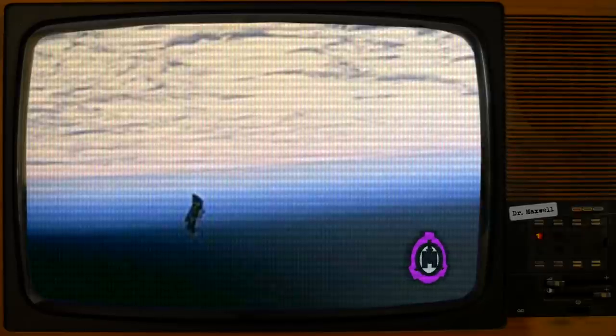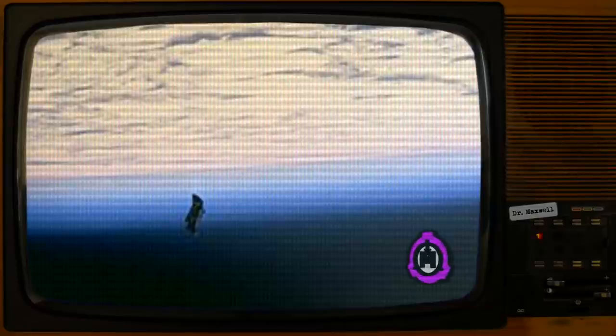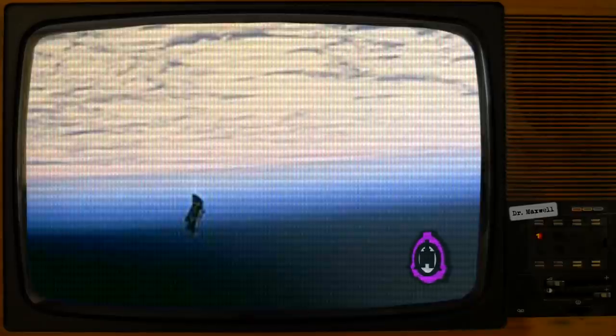Space agencies are to be informed of SCP-2460's trajectory so that satellites and launches do not collide with SCP-2460. When doing so, SCP-2460 is to be listed as a large piece of space debris. No object is allowed within 50 kilometers of SCP-2460.